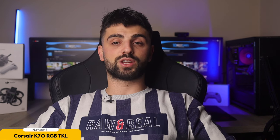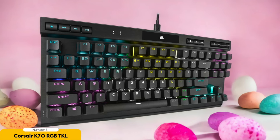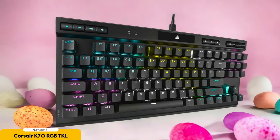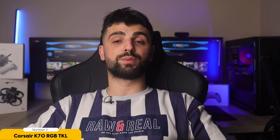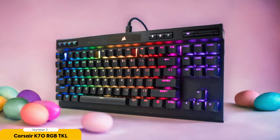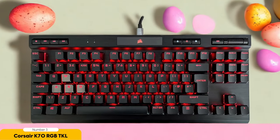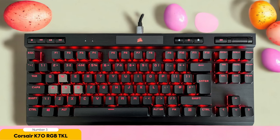The Axon Hyper Processing Technology in the Corsair K70 RGB TKL ensures that every keystroke is registered and transmitted at warp speed, reducing latency to give you a competitive advantage in fast-paced gaming scenarios. The Cherry MX switches provide a tactile and responsive typing experience, further enhancing your gaming performance. The compact form factor and detachable USB Type-C cable make it the perfect companion for gaming on the go. Elevate your gaming experience with the Corsair K70 RGB TKL today.